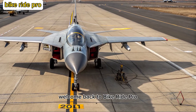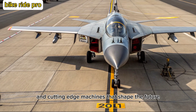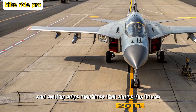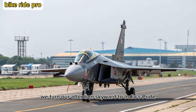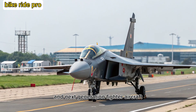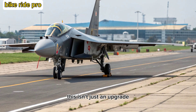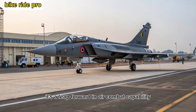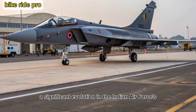Welcome back to Bike Ride Pro, where we explore the marvels of Indian engineering, defense tech, and cutting-edge machines that shape the future. In today's deep dive, we turn our attention skyward to India's pride in next-generation fighter aircraft, the Tejas MK2, marking a significant evolution in the Indian Air Force's arsenal.